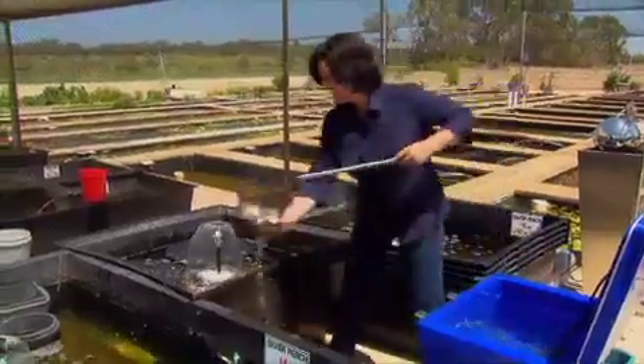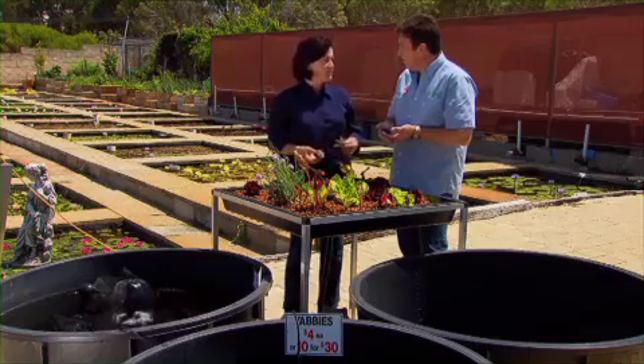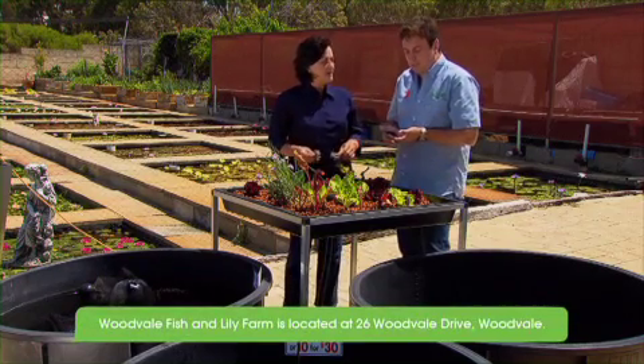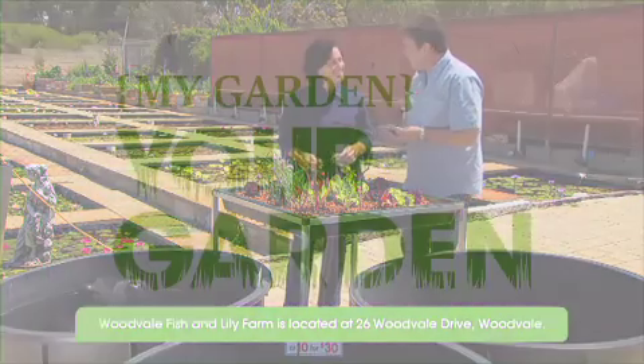So if people want to get advice, what do they do — come out and see you? The best way is to come here, and if they're unsure, do a little bit of research themselves first, then look around and ask questions, because even though their systems are the same, everyone is completely different. Thank you so much for showing us around. My pleasure. This is fantastic, I love these. Thanks, Trevor.